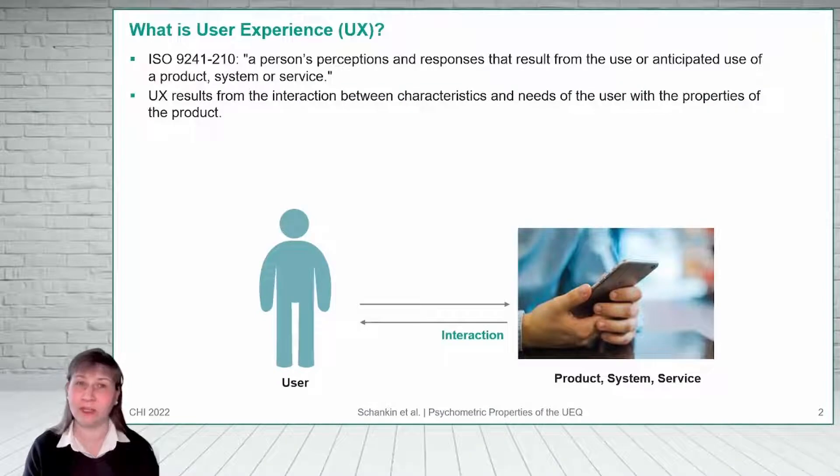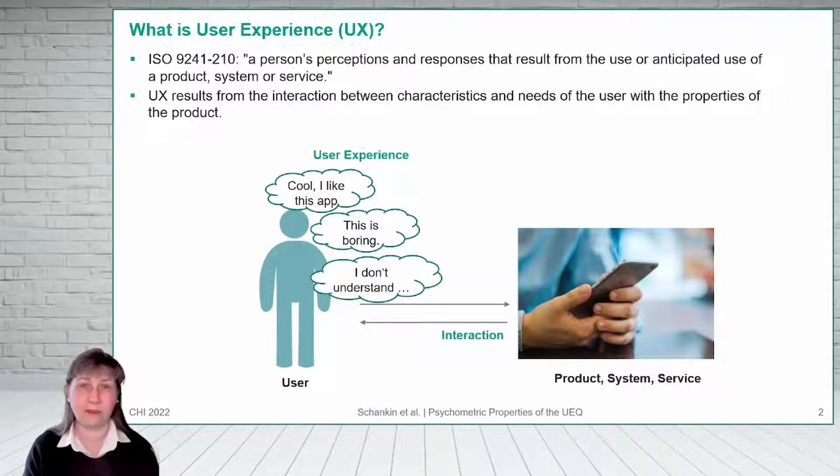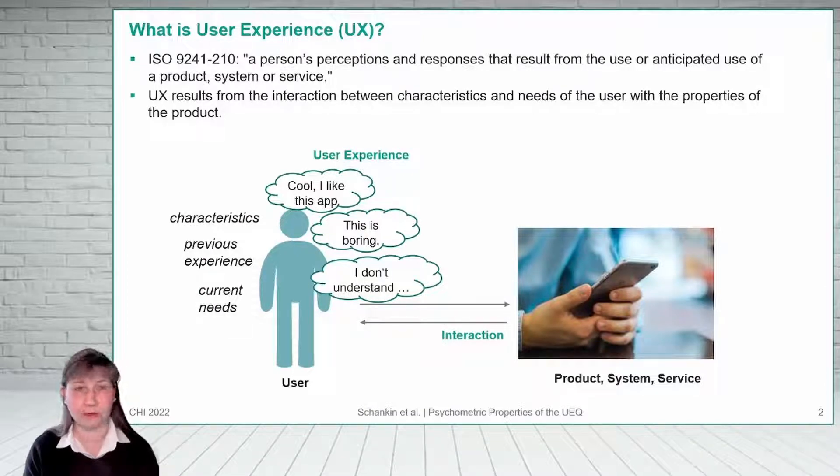Whenever someone interacts with a product, a system or a service, he or she experiences some feelings and emotions. What exactly? That depends on the user's characteristics, their previous experiences and their current needs, but also on the product properties. As the designer's goal is to provide a pleasant experience, we need to understand the underlying processes.